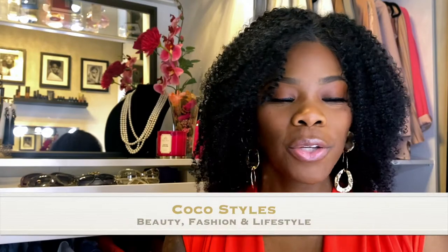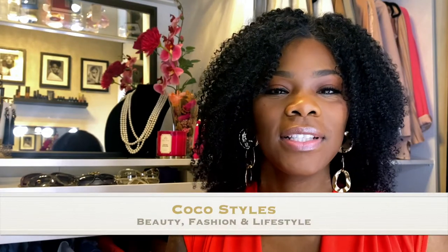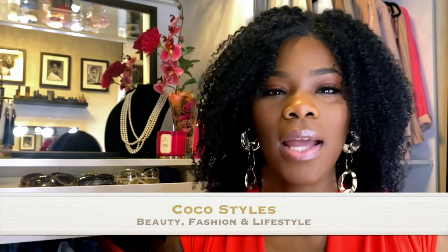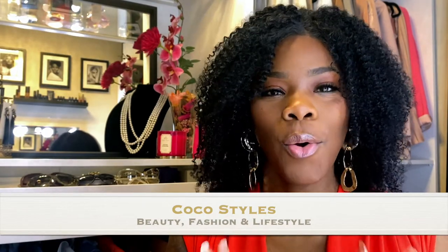Welcome back to my channel guys, it's your girl Coco Styles. On this channel we talk about beauty, fashion and lifestyle, but in today's video I'm going to show you guys my top six lip glosses that are very affordable for darker-skinned women and are not ashy looking on your lips. I'm just gonna jump right into it.